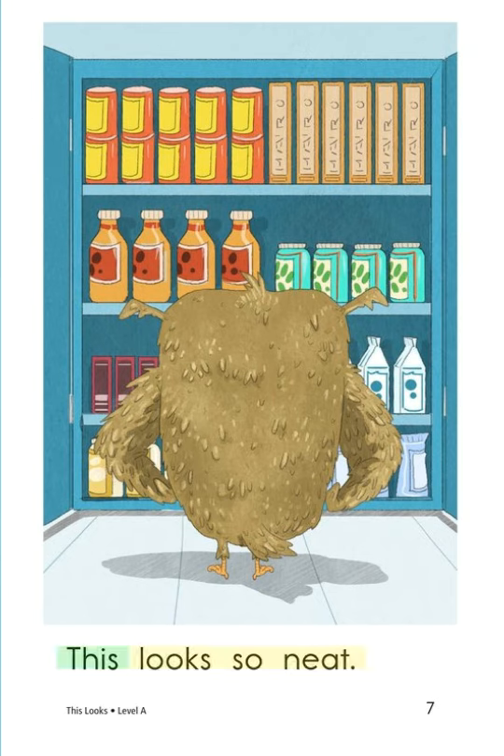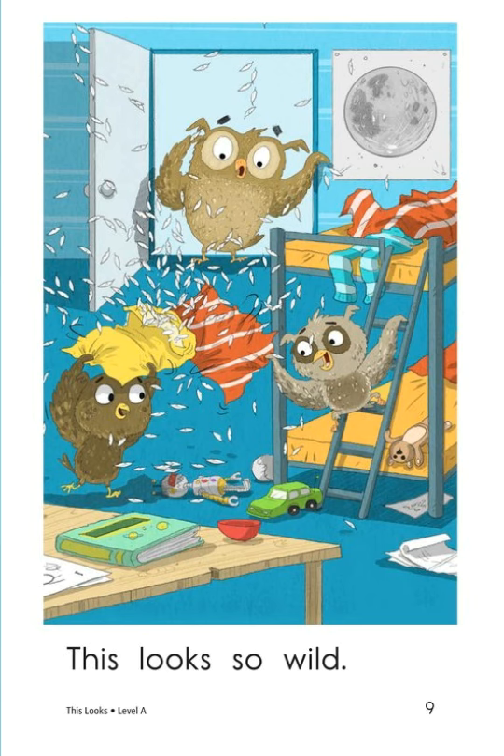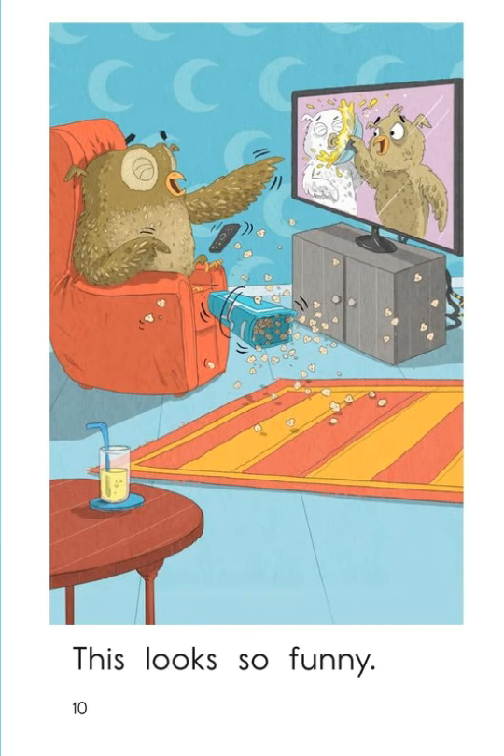This looks so neat. This looks so dirty. This looks so wild. This looks so funny.